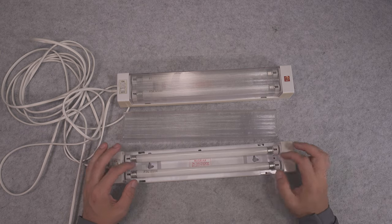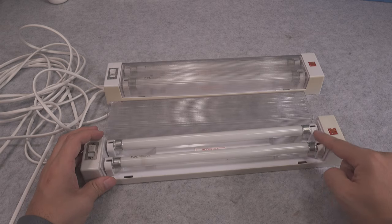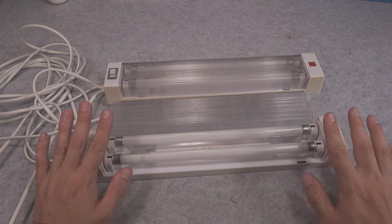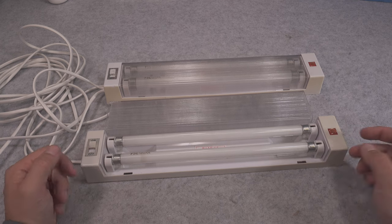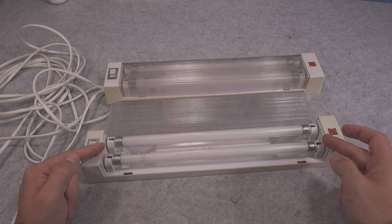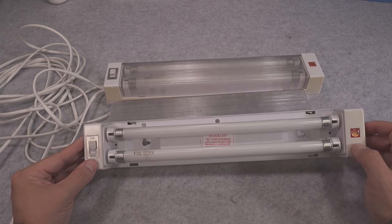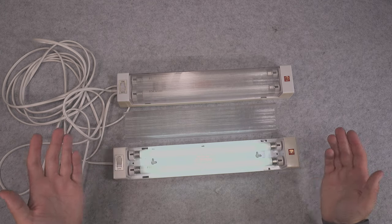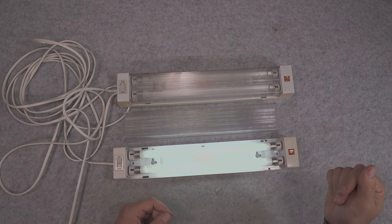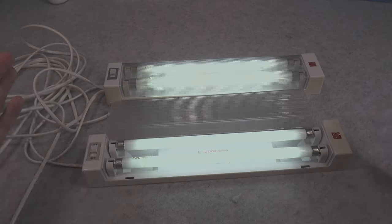Of course I'm talking about the electronic ballast — it's a little different in build and doesn't use the end terminals; they are shorted together. It's not using a regular starter; it sends a high voltage pulse to start the emission and ionization. I attach my power supply, start it, and as you can see right away you've got full emission. You can turn on the second one too.